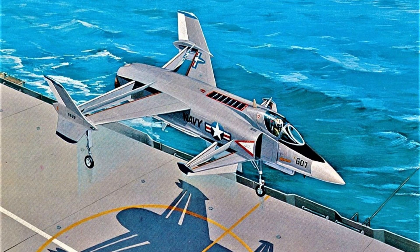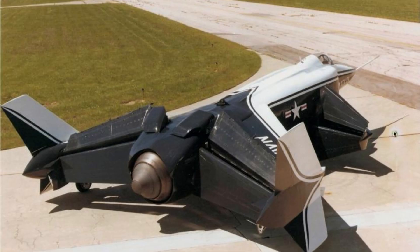In the end, however, the XFV-12 failed to live up to its potential as a viable military aircraft. Its complex and expensive design, coupled with its handling issues and underpowered engine, made it impractical for production and deployment. Despite this, the XFV-12 remains a fascinating piece of aviation history, and a testament to the innovative spirit of its designers and engineers.